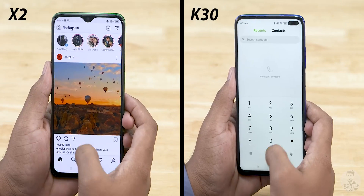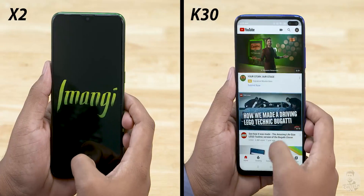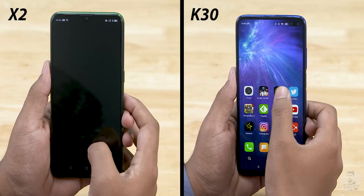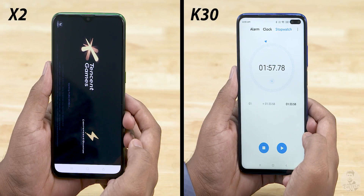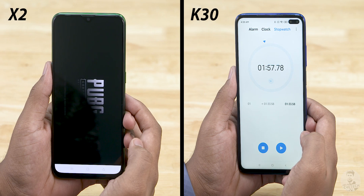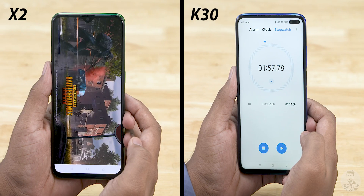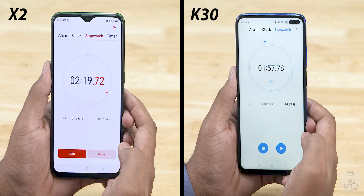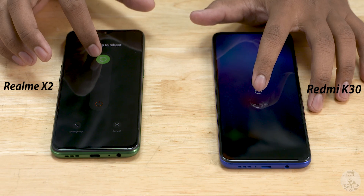Onto RAM management — can the K30 mount a comeback? The X2 reloads Temple Run 2, but the K30 doesn't. It's got all apps in memory and finishes the test in 1 minute 58 seconds. The X2 has fallen quite a bit behind, stuck reloading PUBG, and finally finishes in 2 minutes 20 seconds. Note that we are using the same 8GB RAM variants of both phones, so there's no discrepancy there.